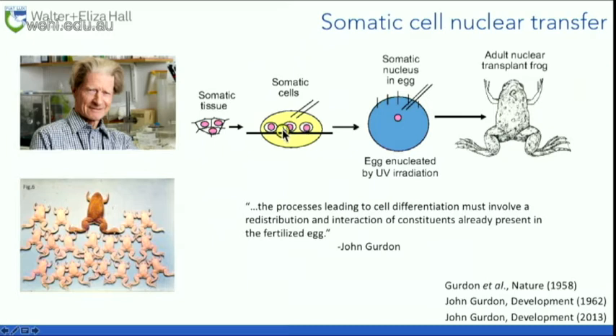He put the somatic nucleus into an enucleated frog's egg, then put that into a female frog. The idea being that if the somatic nucleus had every gene required for life, he'd be able to produce frogs this way — and he did. He got heaps of frogs that worked really well. What I love about this experiment is that he proved his hypothesis. But also, for this experiment to work, he essentially discovered epigenetics and discovered that epigenetics could be reprogrammed. These are two or three huge discoveries contained in one experiment.